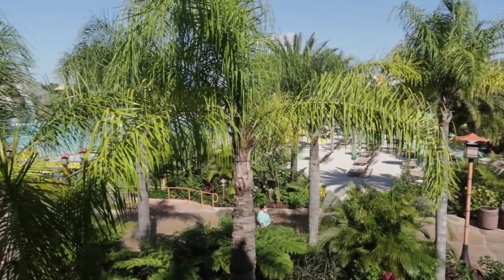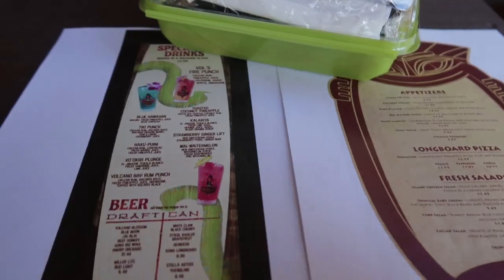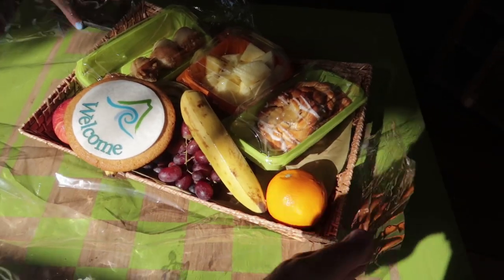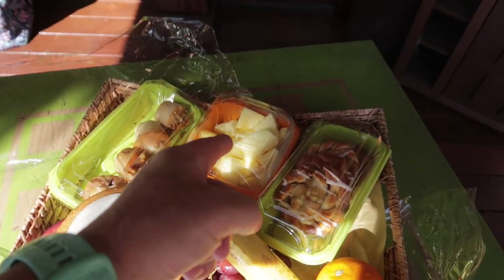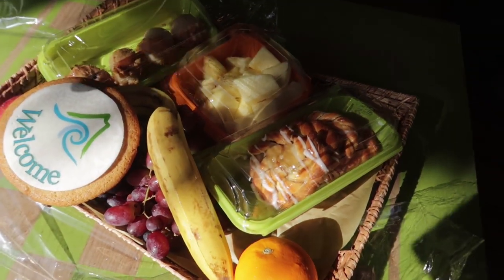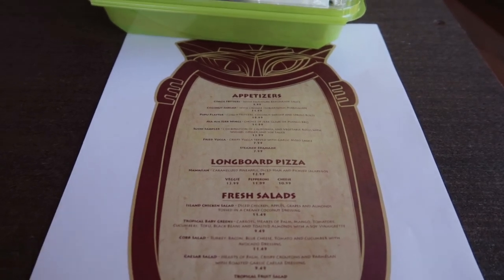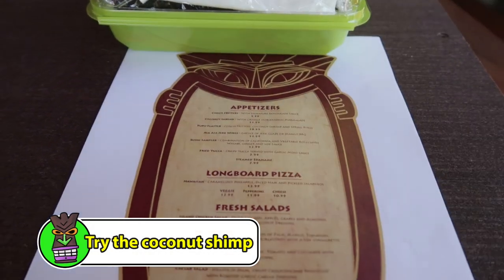Each cabana has its own music with its own audio dial — turn it up as low or as loud as you would like. Each cabana will have a server; all you have to do is raise a little flag and your server will come take your order. The complimentary food basket comes with danishes, muffins, grapes, more fruit, and a big giant cookie. Here's one of Rick's tricks: ask for an extra cookie — more often than not they'll bring you one at no extra cost. If you're ready to order lunch or dinner, use the menus provided. I can recommend the longboard pizzas and my absolute favorite, the coconut shrimp.